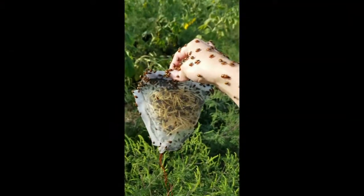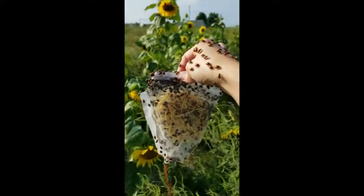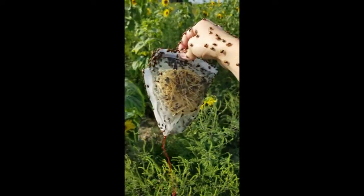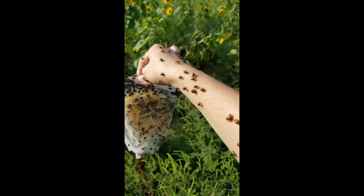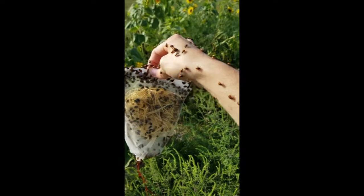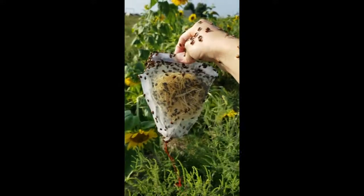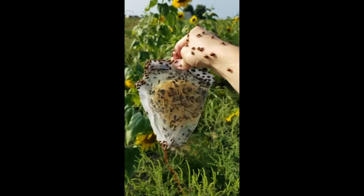And as you can see the ladybugs are just crawling out. I have them out here in the field. I am covered with ladybugs, but it's so cute. For such tiny little insects they can do so much good. And this can be done even in your own garden. If you're looking to find organic ways to get rid of pests in your backyard garden, go order yourself some ladybugs and set them free. Let them do their thing.